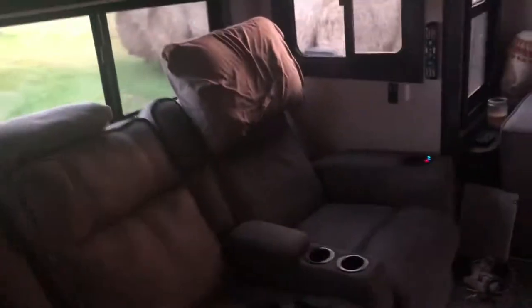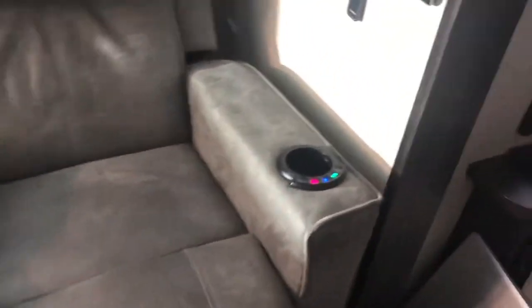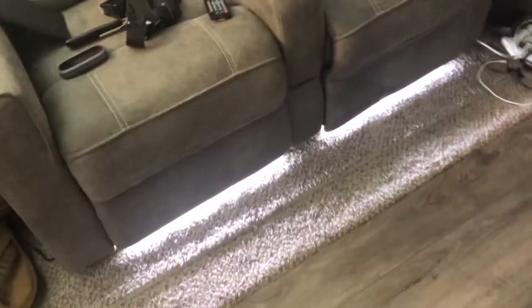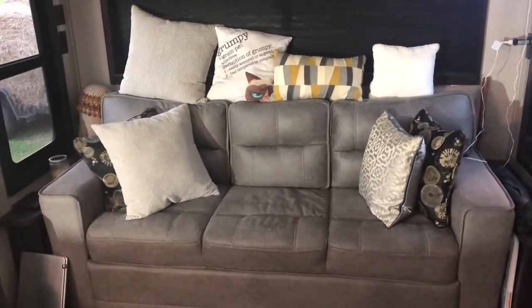I have the dinette which has storage under both sides — these trays came with it, plenty of storage. I have two recliners that are heated and they vibrate and are very comfortable. I have storage above and also lights under each recliner that light up as night lights — very nice. Come around here — here's the couch. The couch folds out into a queen-size bed. It's very comfortable; my grandson has stayed with me a few times and he enjoys it. There's storage up there too.